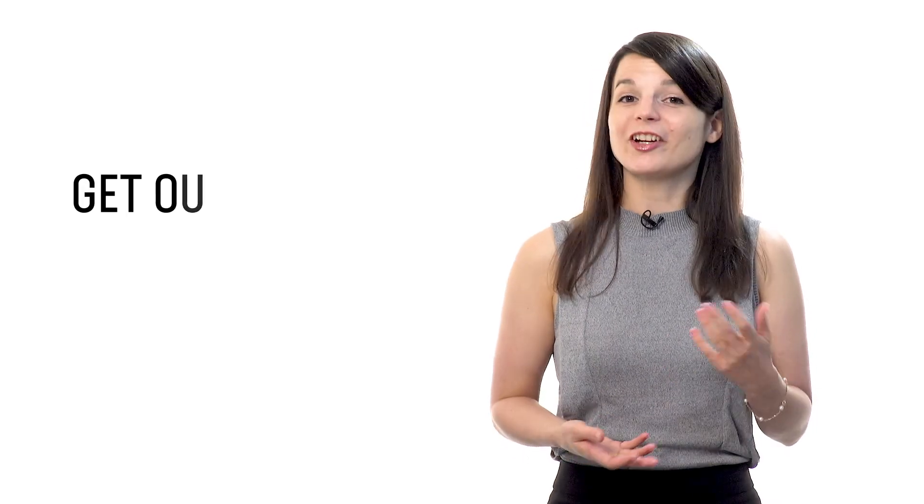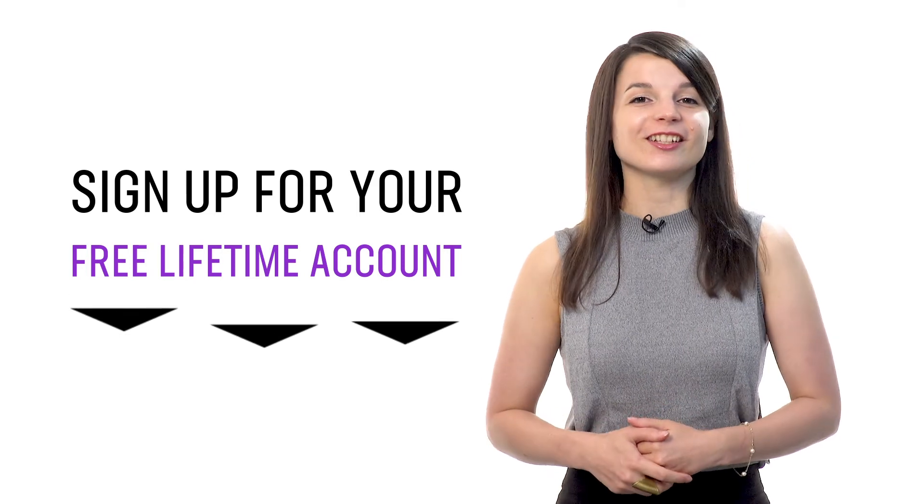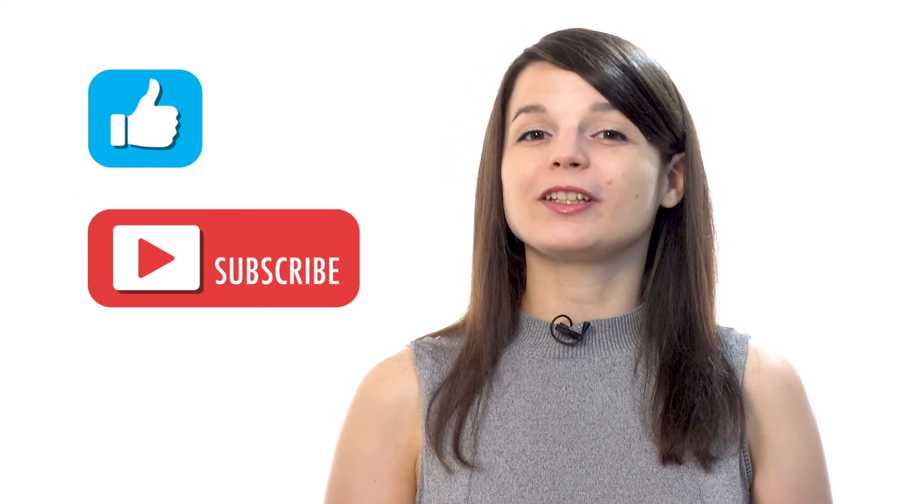If you're ready to finally learn language the fast, fun, and easy way and start speaking from your very first lesson, get our complete learning program. Sign up for your free lifetime account right now — click the link in the description. And if you enjoyed these tips, hit the like button, share it with anyone who's trying to learn a new language, and subscribe to our channel. We release new videos every week. See you next time. Bye!